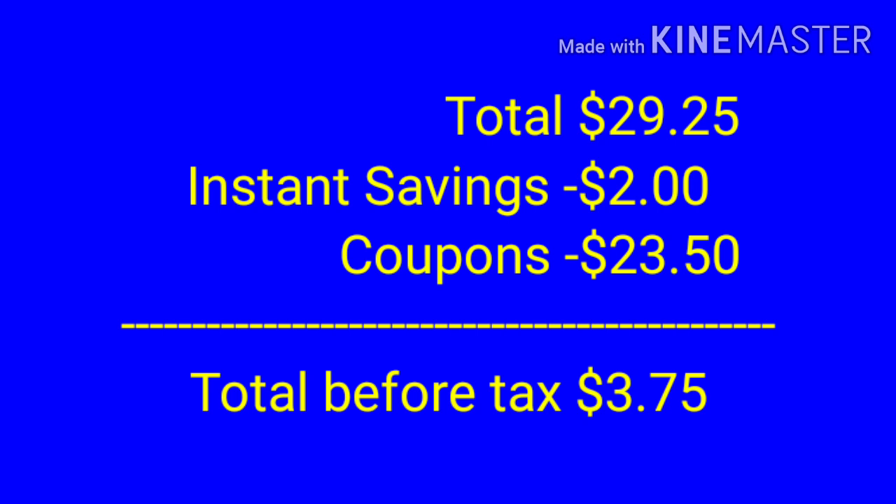Your total is going to be $29.25. The $2 in instant savings and the $23.50 in coupons leaves your total before tax just $3.75.